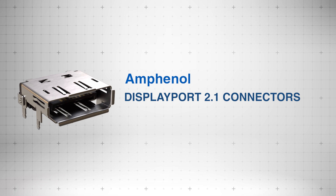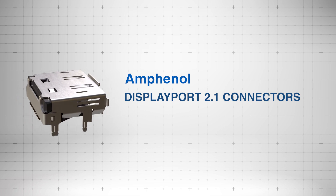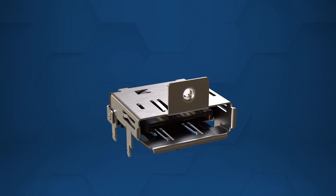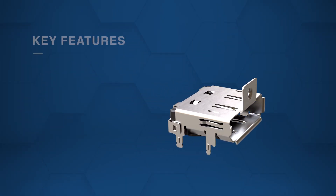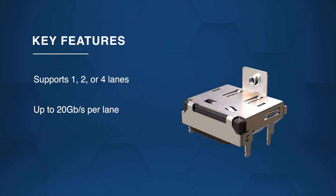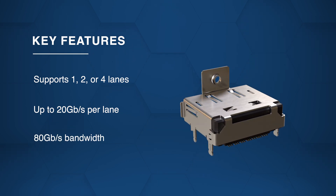Amphenol DisplayPort 2.1 connectors enable high-speed, high-resolution video transmission for advanced display applications. The connectors deliver high-definition video through a scalable system supporting one, two, or four lanes at up to 20 gigabits per second per lane, achieving a total bandwidth of 80 gigabits per second.